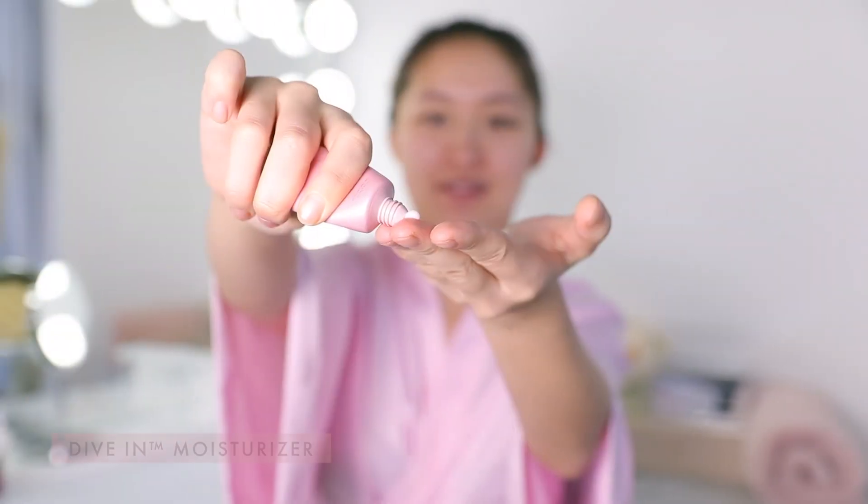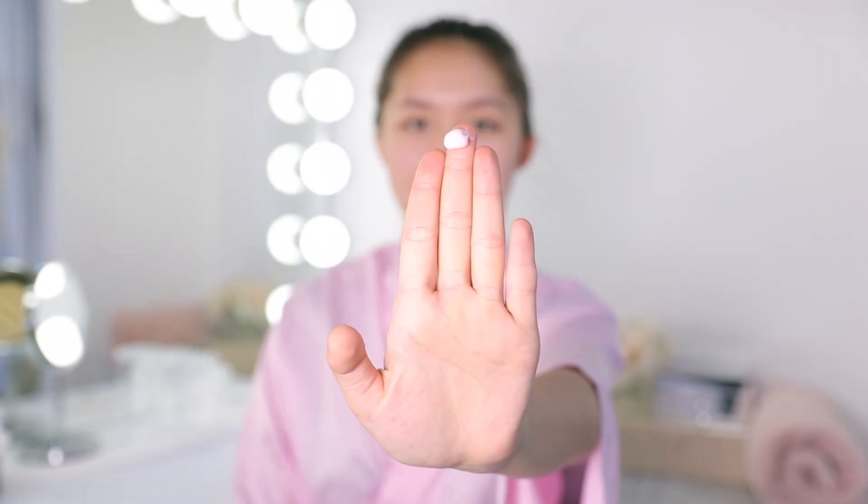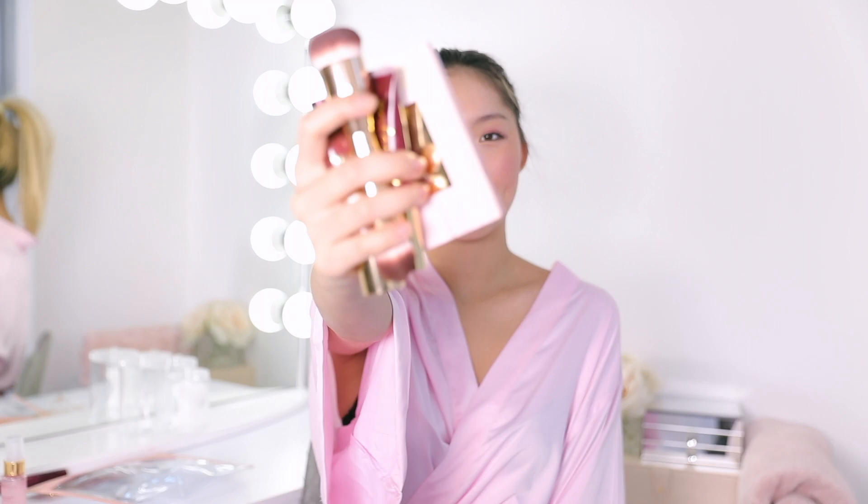This is the Dive-In Moisturizer. The really cool thing about it is it has an ingredient called pentavitin, which helps maintain 72 hours of moisture on your face. Especially in the winter when the heater is constantly on and my skin is drying out, I always need something that's going to maintain moisture without clogging my pores, and this does it super well. Now that my skin is prepped, I'm going to finish my entire look with just a few of my favorite Wonder Beauty multi-taskers.